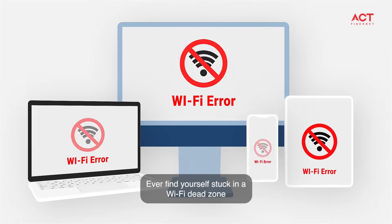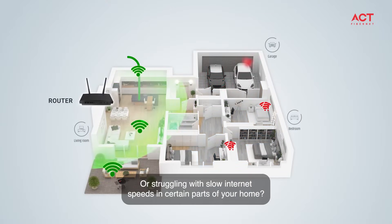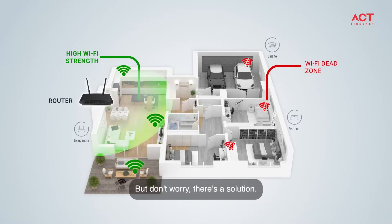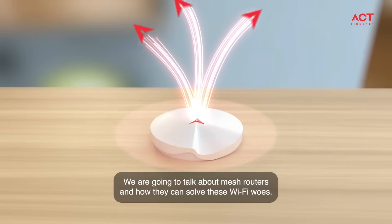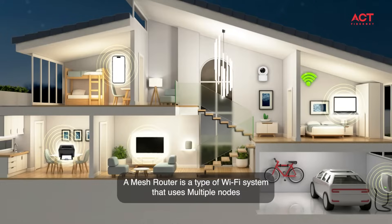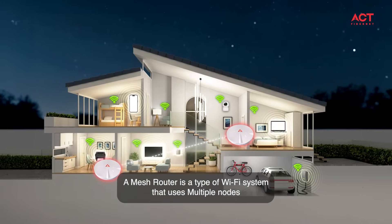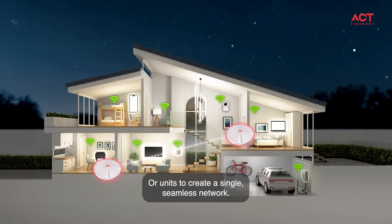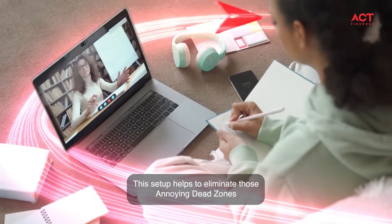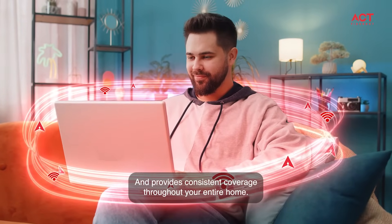Ever find yourself stuck in a Wi-Fi dead zone or struggling with slow internet speeds in certain parts of your home? Don't worry, there's a solution. Today we are going to talk about mesh routers and how they can solve these Wi-Fi woes. A mesh router is a type of Wi-Fi system that uses multiple nodes or units to create a single seamless network, eliminating those annoying dead zones and providing consistent coverage throughout your entire home.